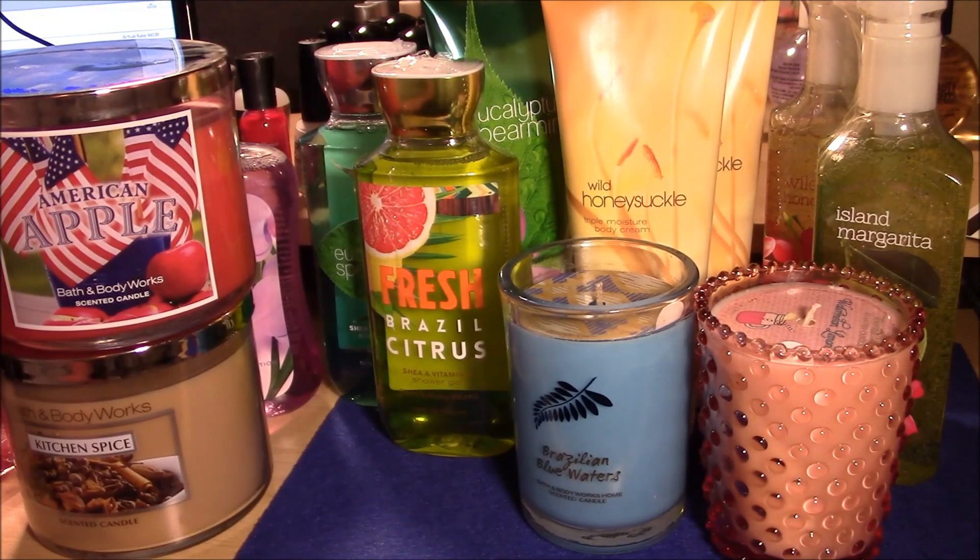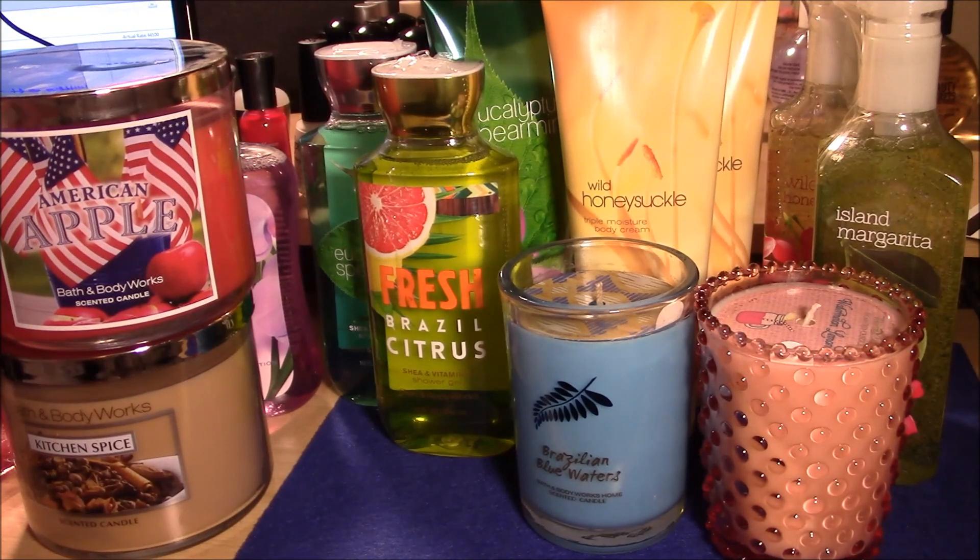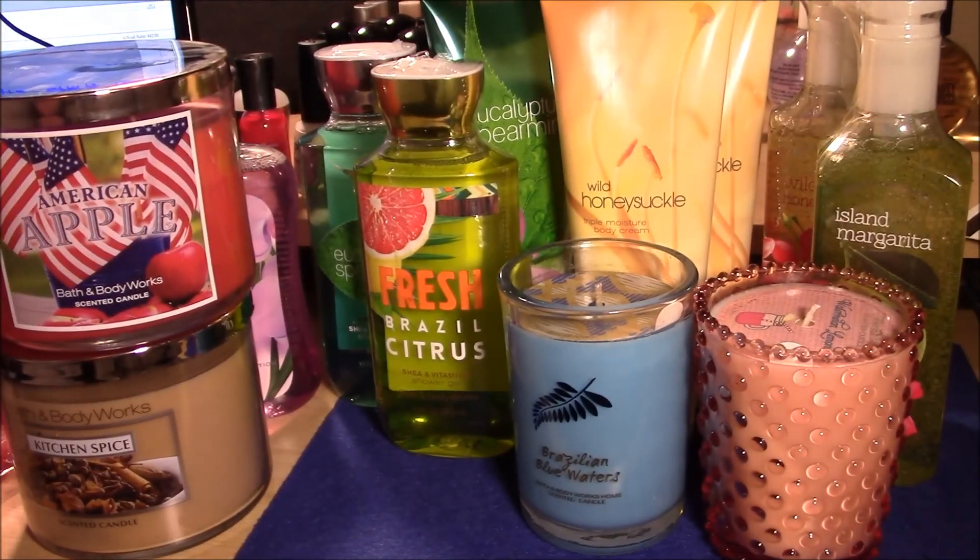That's my very small haul from Bath and Body Works! Let me know what you all picked up during the sale — some of you were probably there the very first day and got everything you wanted. I might swing by my stores to see if anything is left, but I seriously doubt it. If you have any questions, comment down below and I'll get back to you as soon as I can. Until my next video, take care!